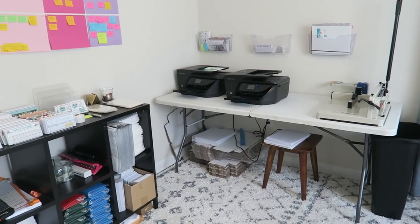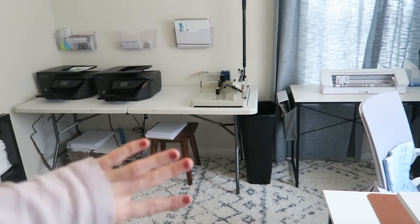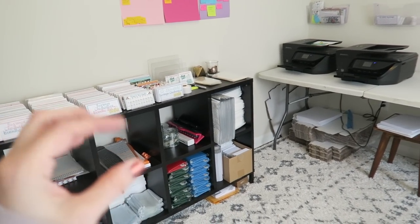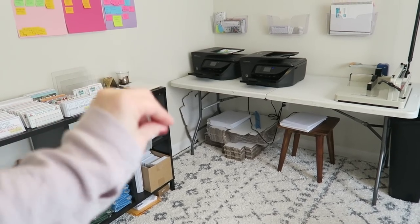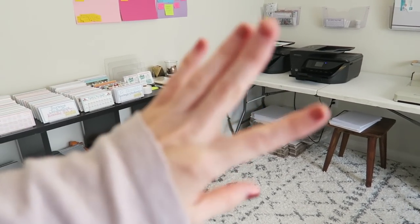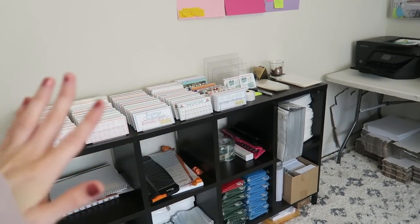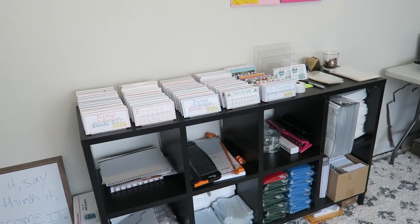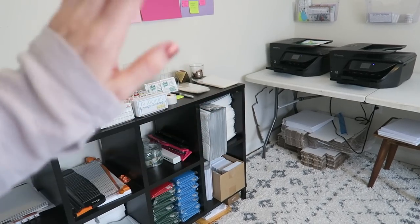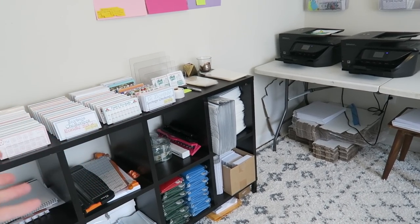Hey budget fam, it's Jordan from Jordan Budgets. Today we are doing another office tour. I did something similar to this about three months ago, and about four months ago I did a video where I talked about things I purchased for my paper business. So if you are new around here, this is a cash budgeting channel. We do all things related to budgeting, cash stuffing, and financial planning. But I also work on Etsy and YouTube full time, so sometimes I have these kinds of videos.